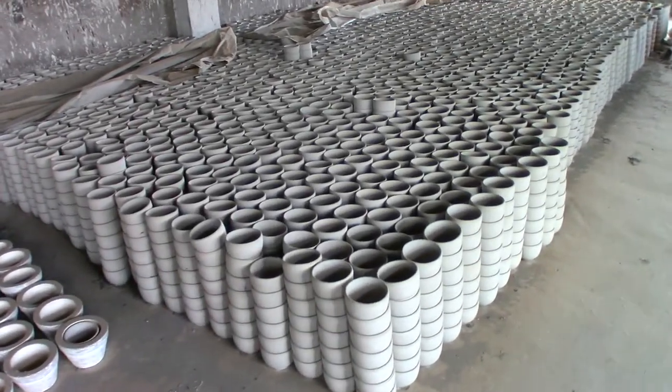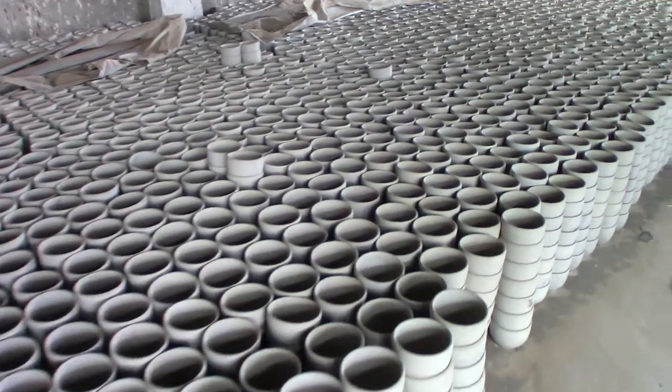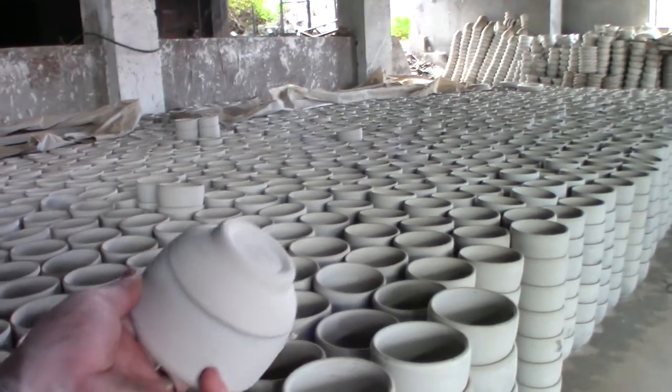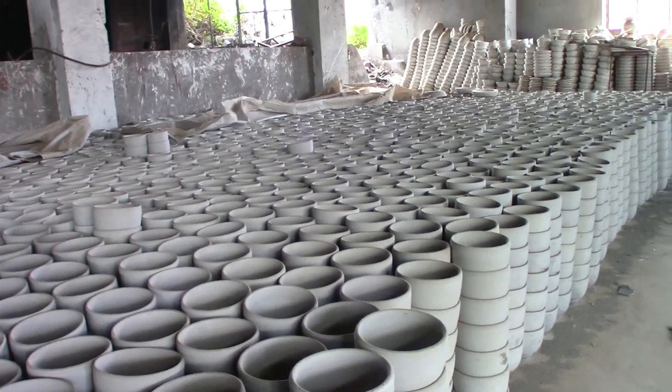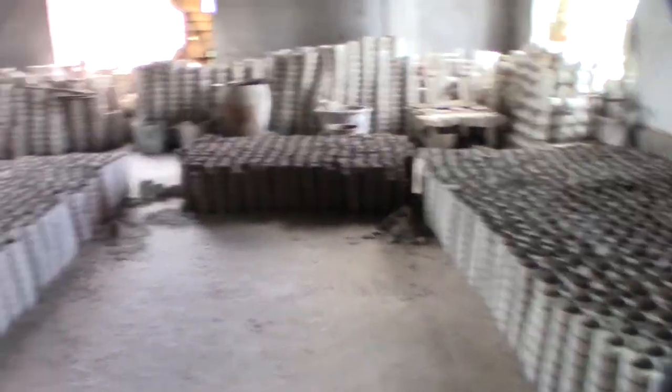More bowls — hundreds of them. These ones have been dried, but these ones haven't been fired yet. That's kind of amazing because they've been here for quite a while. Tons and tons of them.